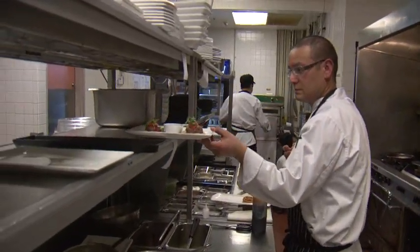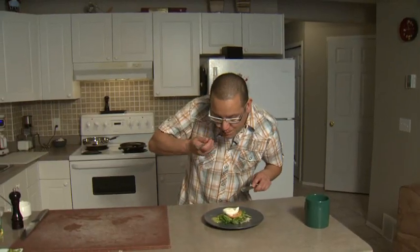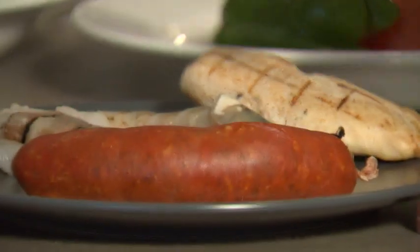One of Shane's favorite dishes to cook at home is paella. It's filled with fresh ingredients and takes only 20 minutes to make. Here's the recipe.